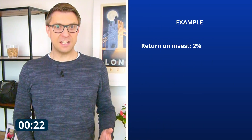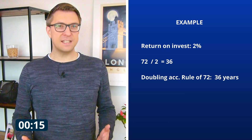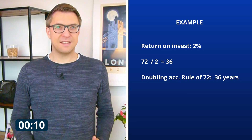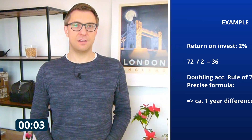By the way, the rule is most precise in the area between 6 and 10%, but as a pretty good approximation it is absolutely sufficient also for higher figures. For example, like 2% interest: 72 divided by 2% is 36. So according to the rule of 72, it takes 36 years to double your money at 2% return. With the precise math formula, you will actually get 35 years — so there is a one-year gap at this level. For my purposes, that is close enough.